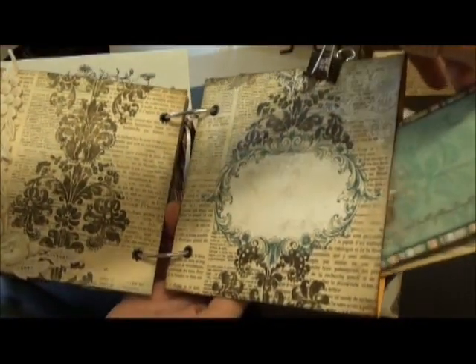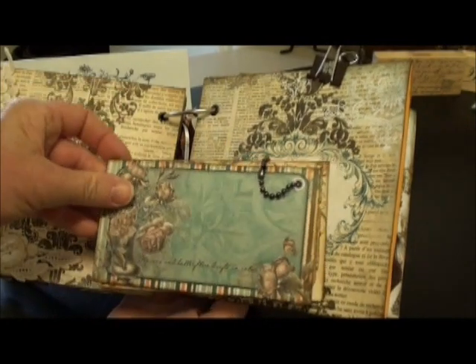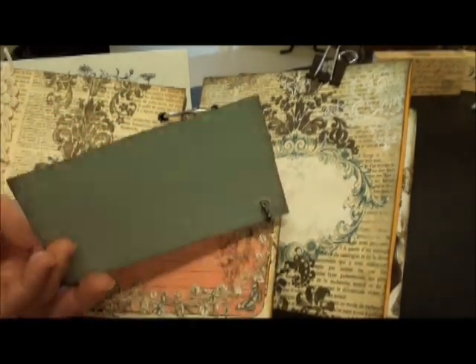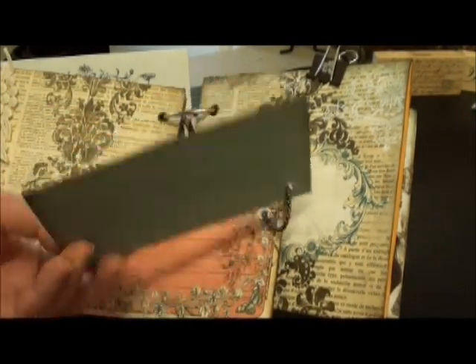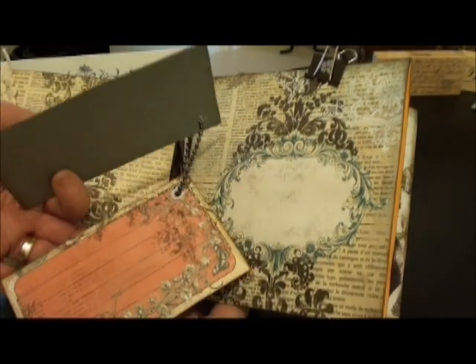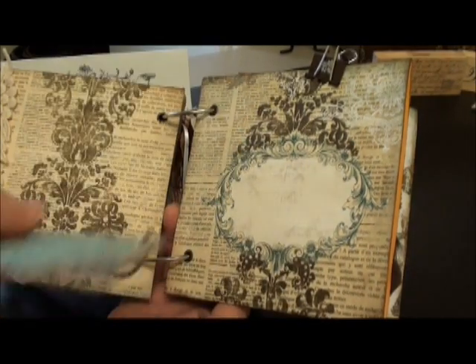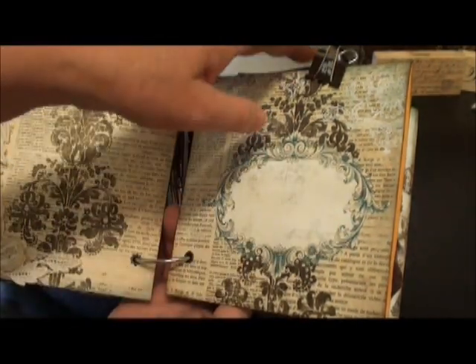Another pocket here. These are the pieces that Bo Bunny and the paper collection had. All my pages are front and back, finished on all the sides. I have eyelet, ball and chain. More journaling in the back. Everything's finished all the way around.